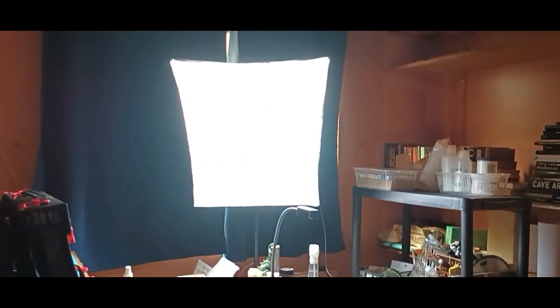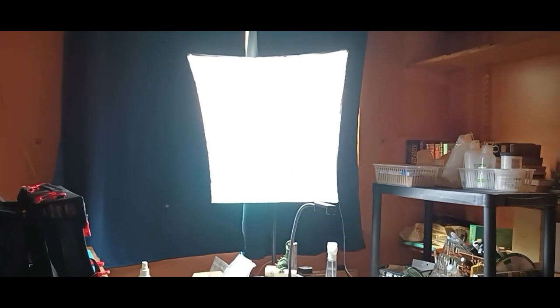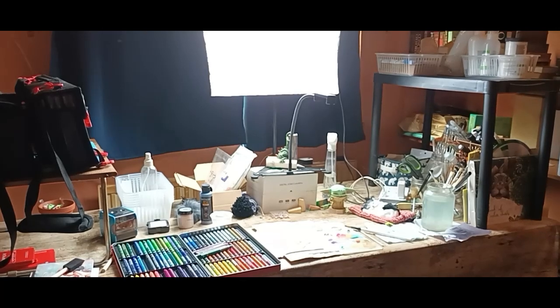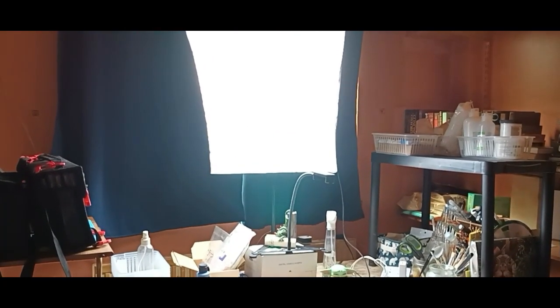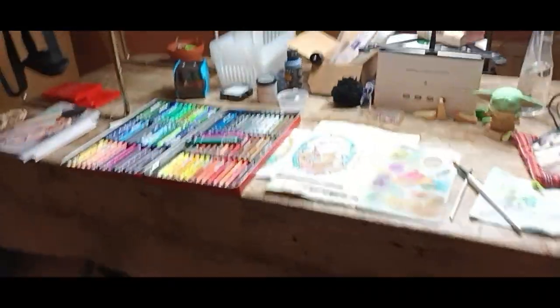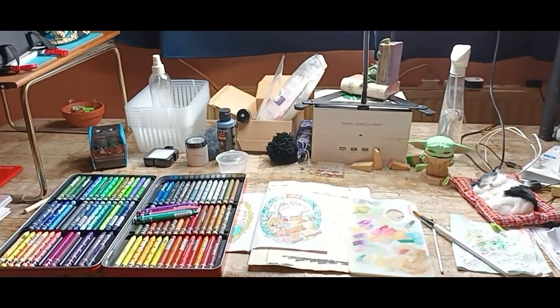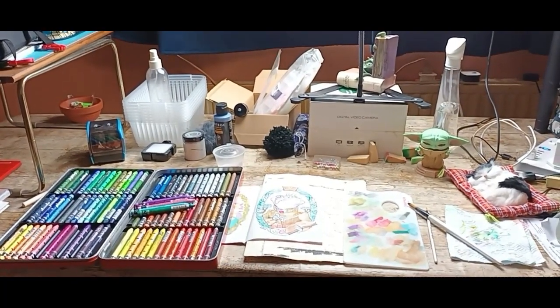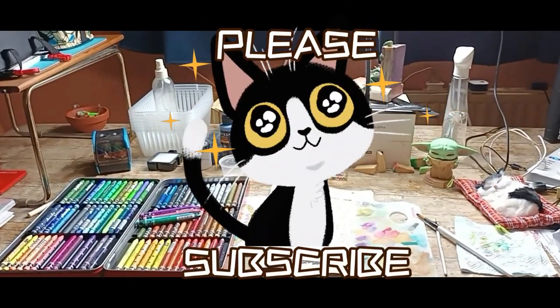One last thing — my light. Oh yeah, baby. I love this light. It is amazing. It gives me enough light where I can see what I'm doing, but doesn't cast shadows, and I really like that. And that's it, guys — that's my new art station. Ta-da! Thanks for watching, and I will see you in the next video. Bye!